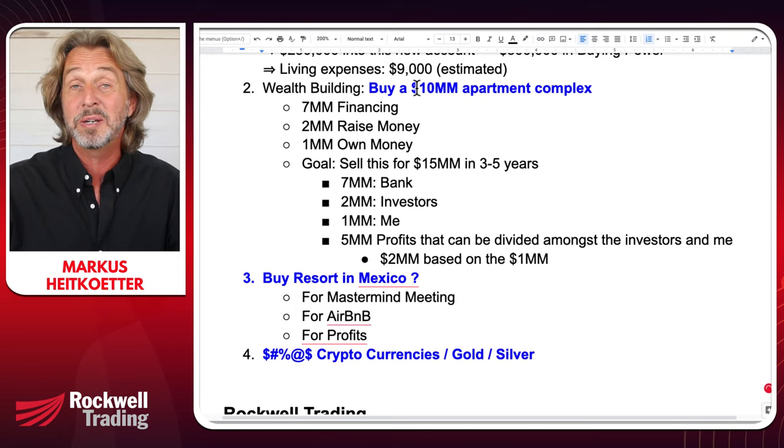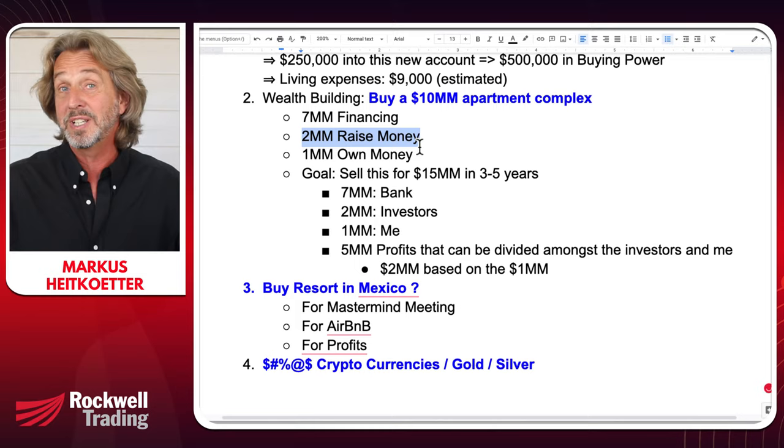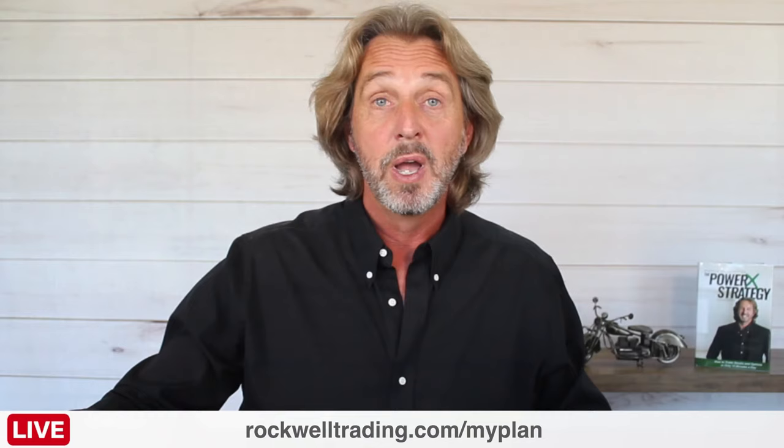How do I buy a $10 million apartment complex? I'm not bringing $10 million in cash to the table. I'll be financing it with $7 million, raising money mainly from my mastermind group if they're interested, and if slots are still available I'll invite others. First and foremost it'll be an invitation to mastermind members to invest with me, and then I'll put a million dollars in of my own money.